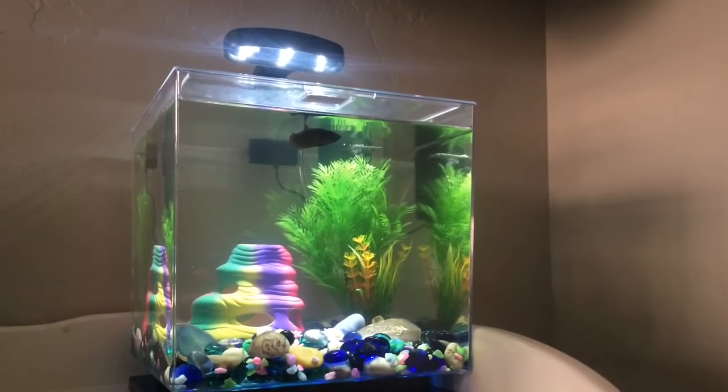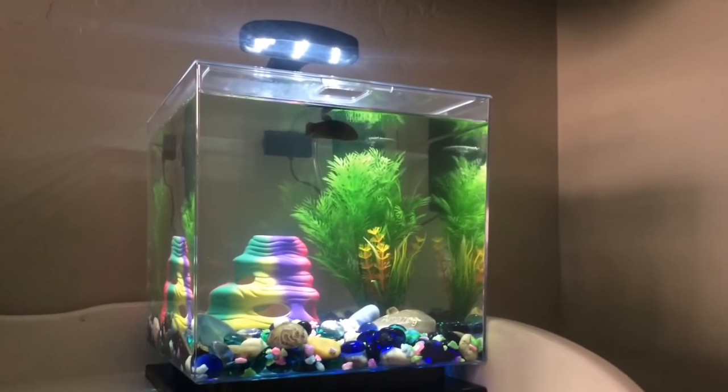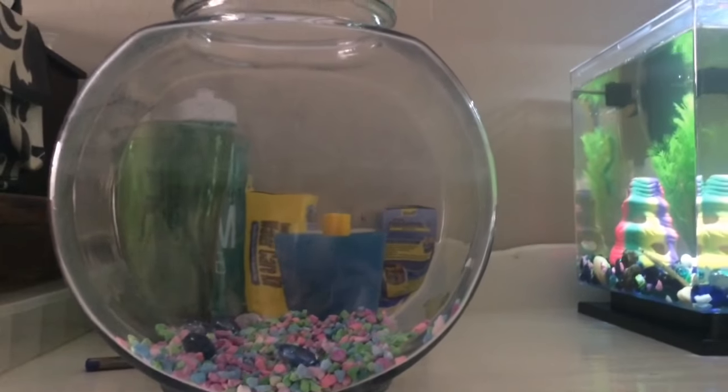Hey guys, welcome back to my channel. Today I'm showing you my brand new fish tank I got for Christmas. It's the Tetra three gallon fish tank, and it's a huge improvement from the fish bowl right here that Opal used to live in.